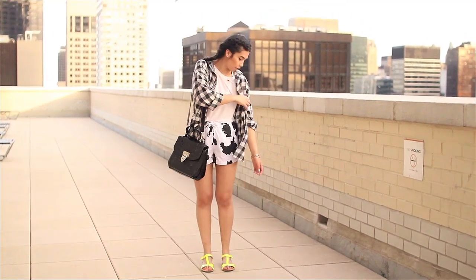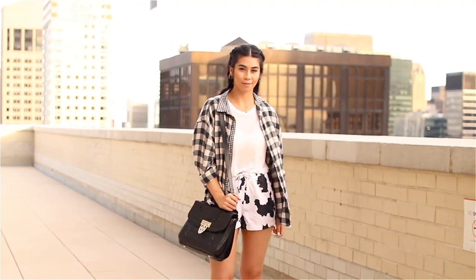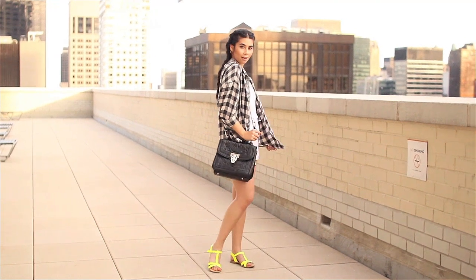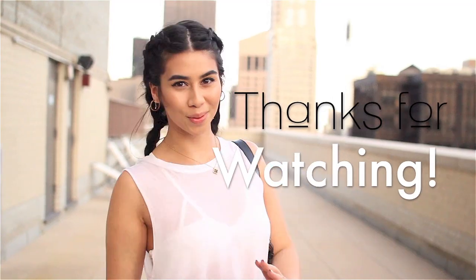It was a little bit chilly and I decided to play with prints even more, so I clashed another one with this little plaid throw over. Thank you so much for watching — feel free to like and subscribe if you want to see more.